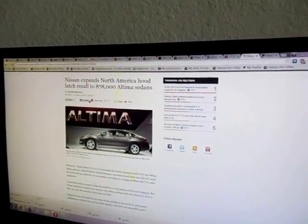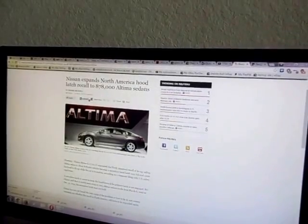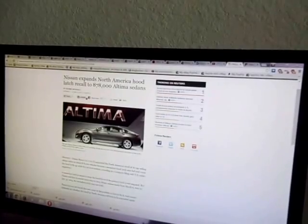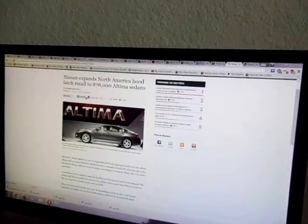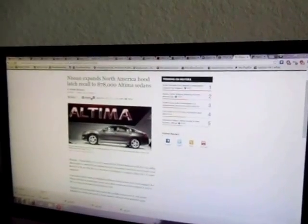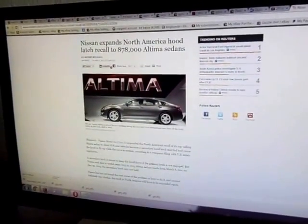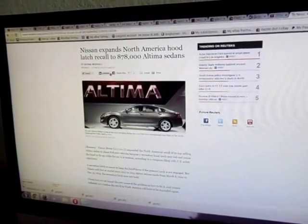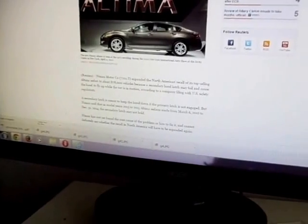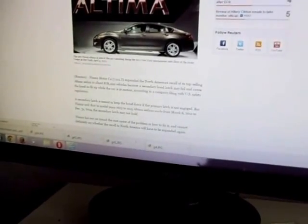In this video I want to talk about the recent recall of some Nissan Altima hood latches that were manufactured between 2012 and 2014, which will affect a lot of the 2015 Nissan Altima models. This just happened here in March of 2014. Nissan expands North American Hood Latch Recall to 878,000 Altima sedans, specifically manufactured between March 6, 2012 to December 31, 2014.